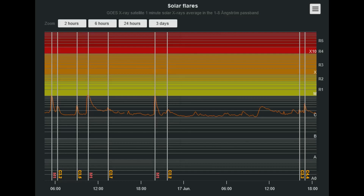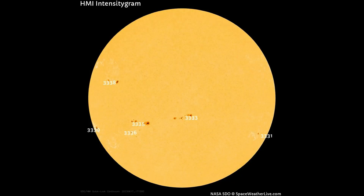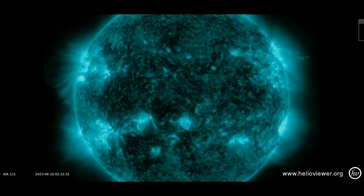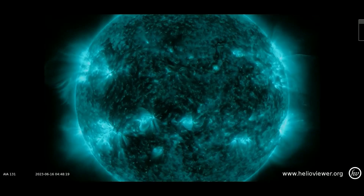Solar activity report for today. NOAA forecasters say there is a 30% chance of M-class solar flares today, though that may be an underestimate. Yesterday, three different sunspots — regions 3331, 3737, and 3738 — produced category M1 flares. The same three active regions appear capable of flaring again on June 17.